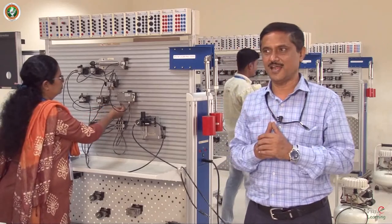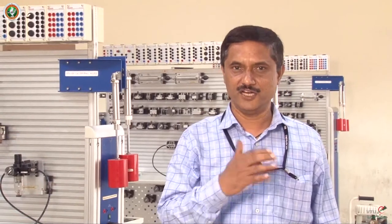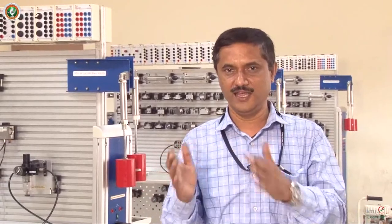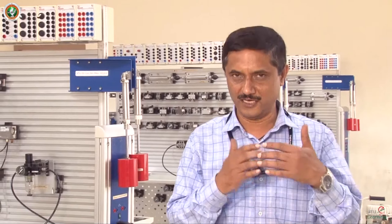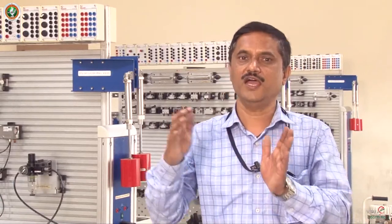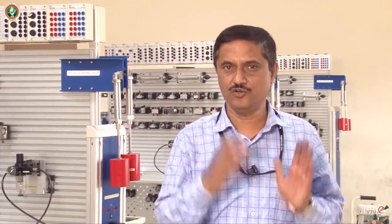Today I am showing one laboratory meant for learning pneumatics and electro-pneumatics. I will give you a list of experiments to be conducted, starting from direct control and indirect control, then to flow control that changes the speed of the cylinders, then to logical elements and sequential circuits, and finally to an electro-pneumatic circuit. Starting from basic to electro-pneumatic circuit level, I will rig up certain circuits and show you the experiments on the bench practically.